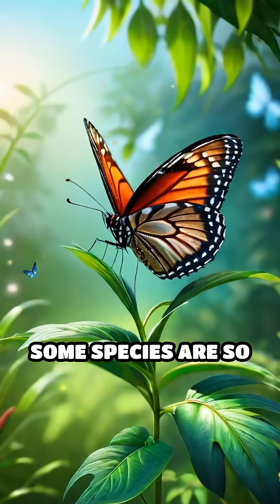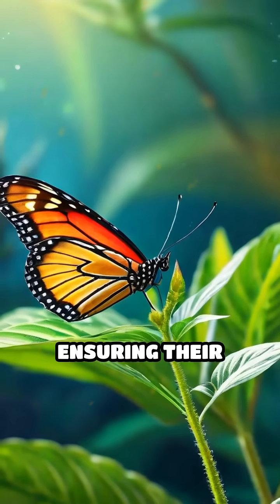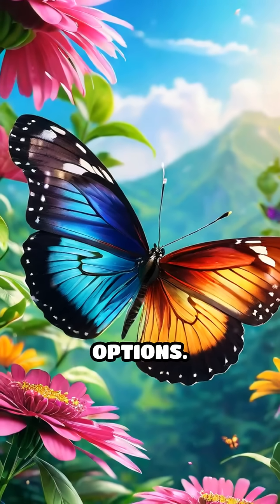Some species are so selective, they can even distinguish between similar plants, ensuring their young thrive. This unique adaptation lets butterflies make split-second choices in a world full of options.